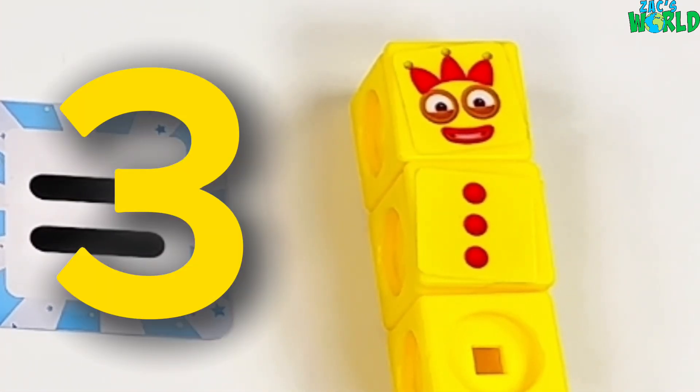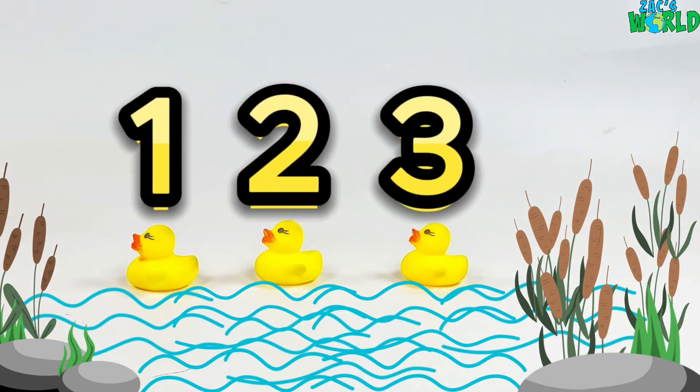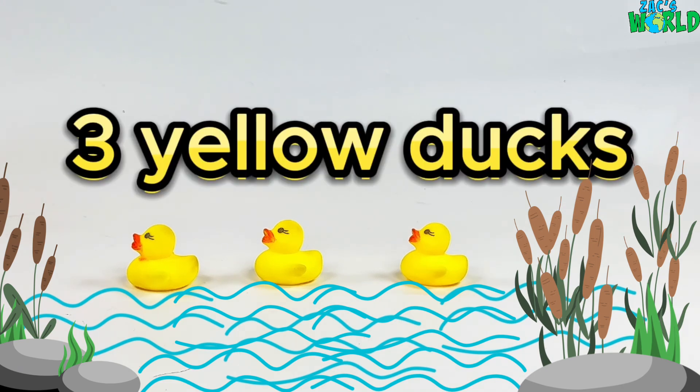3! So let's go and count 3! 1, 2, 3! 3 yellow ducks! Quack, quack!